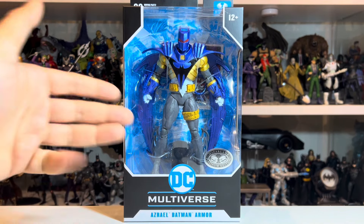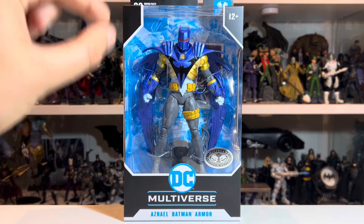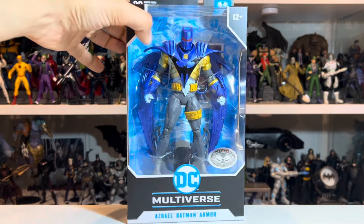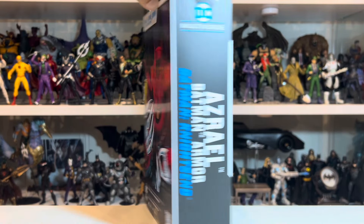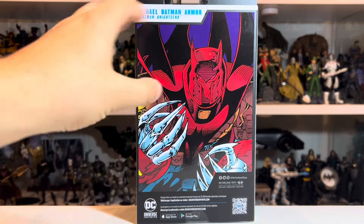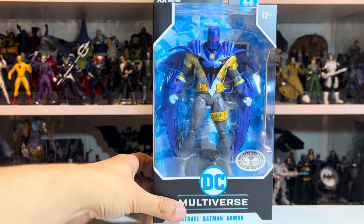I can't argue with how great this figure looks in the box. Super excited to get him out. I can already tell a lot of the original sins of that Azrael first release have been corrected here, but we'll get into it. Let's have a look at the packaging — you'll see here it's Azrael in his Batman armor from Batman Night's End, and on the back there's some very cool artwork of Azrael in Batman armor in that red look from those few panels of the comic. It looks awesome. Without further ado, let's get this guy open.